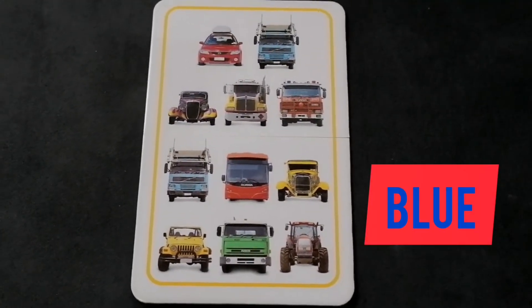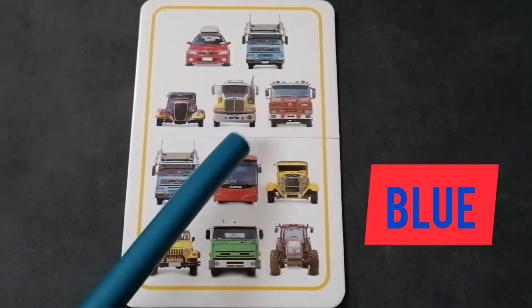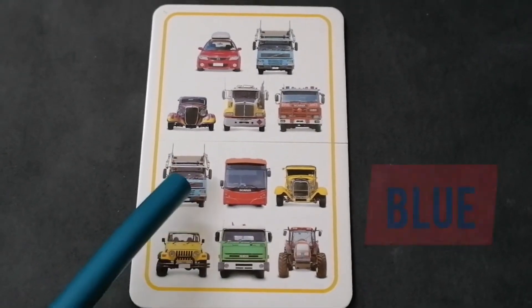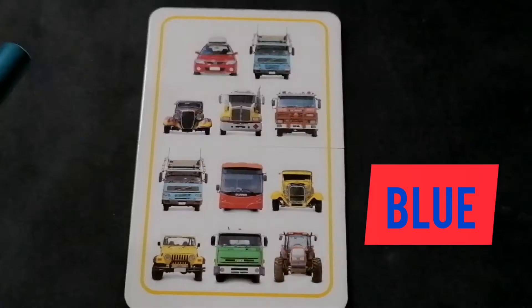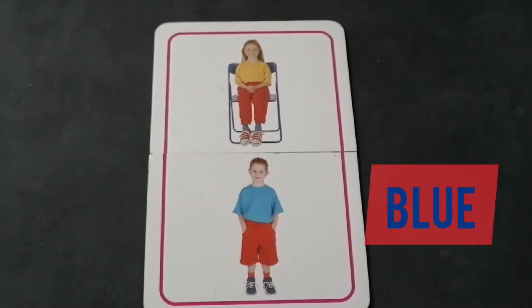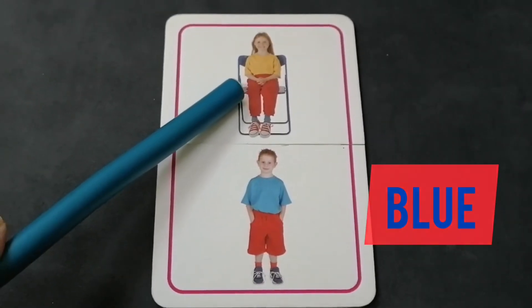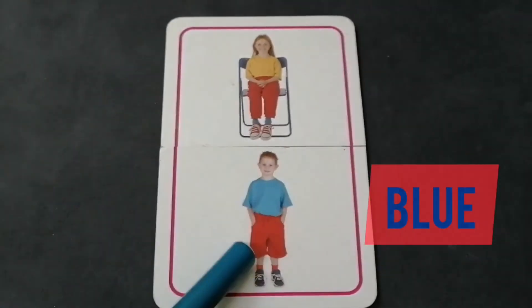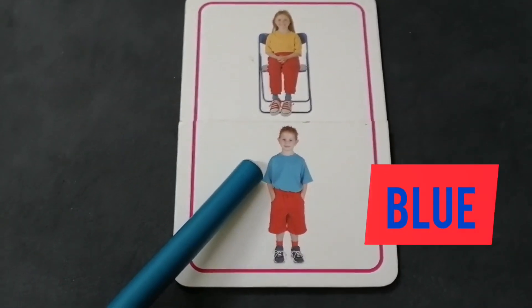Now check out this card. How many vehicles are having the blue color? Check with me: one, two — there are two blue vehicles. Let's find out who is wearing the blue shirt. Is the girl wearing a blue shirt? No. Is the boy wearing the blue shirt? Yes, this is the blue shirt.